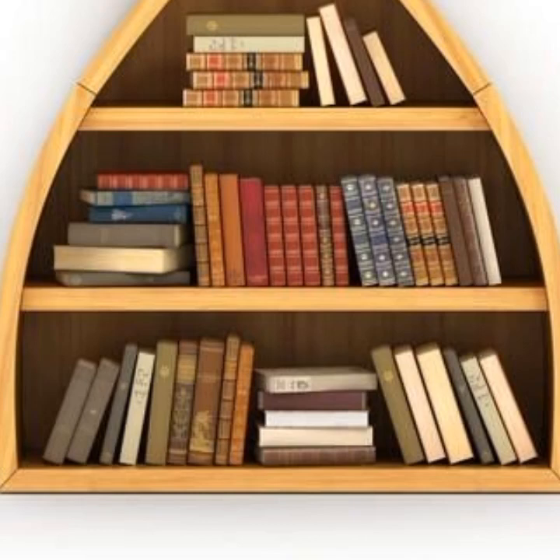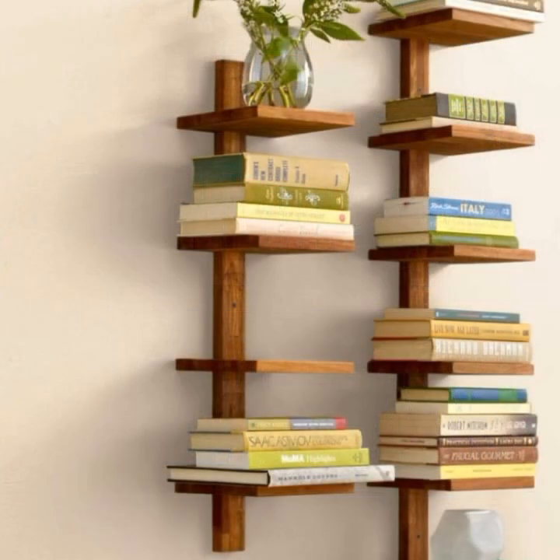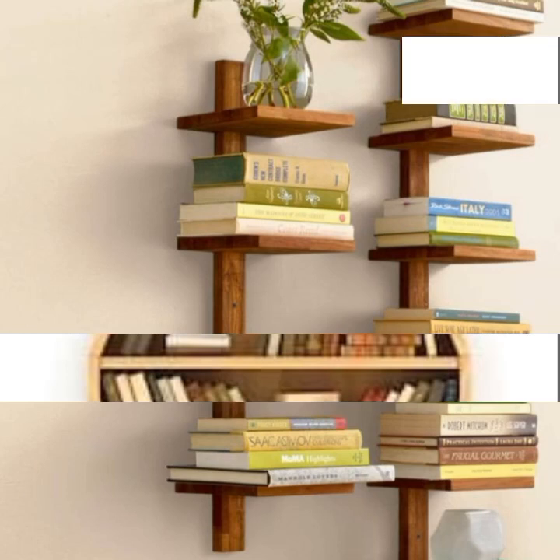You can decorate your study room with beautiful and stylish wooden decoration ideas.